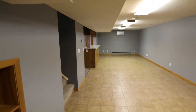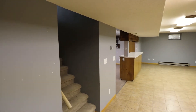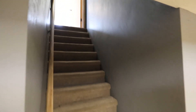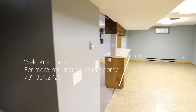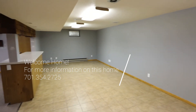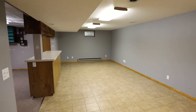So again, if this is something you're interested in and want to take a private tour, just reach out to us — happy to show you around. This is a beautiful one-level home in Sabin, Minnesota, listed at $225,000. Give us a call if you want to take a further look. Thank you.